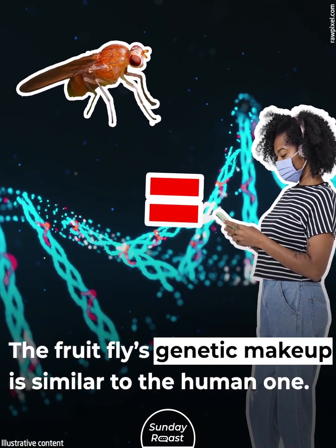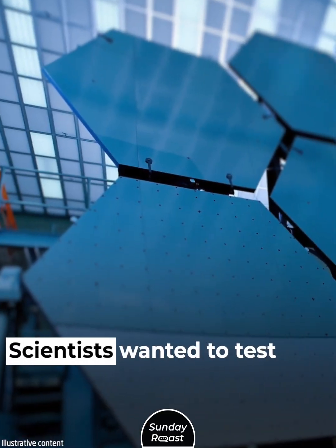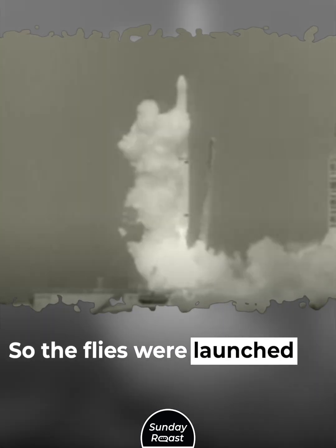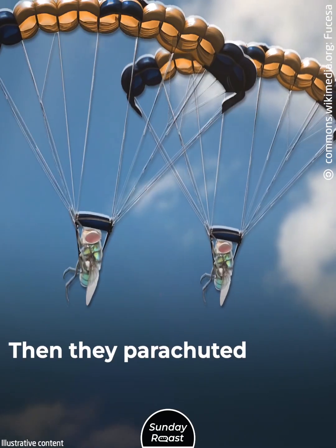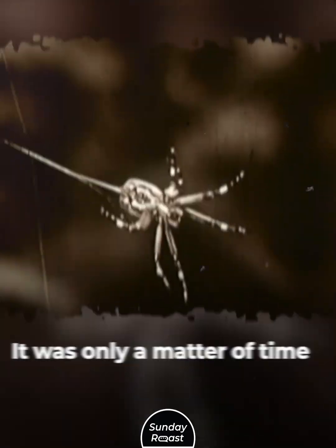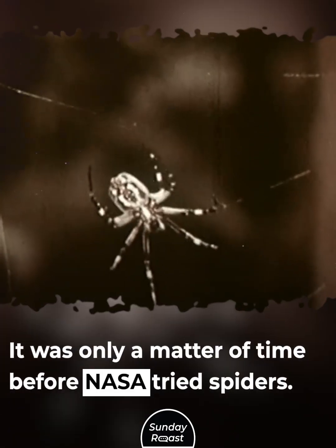The fruit flies' genetic makeup is similar to the human one. Scientists wanted to test the effects of cosmic radiation, so the flies were launched into space, then parachuted back down. All of them made the trip alive. It was only a matter of time before NASA tried spiders.